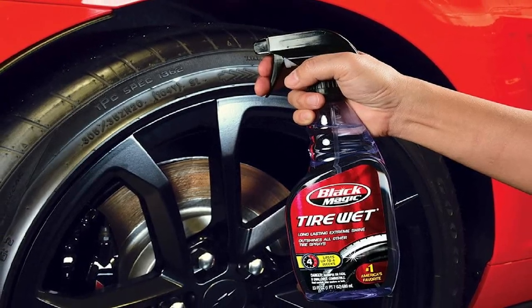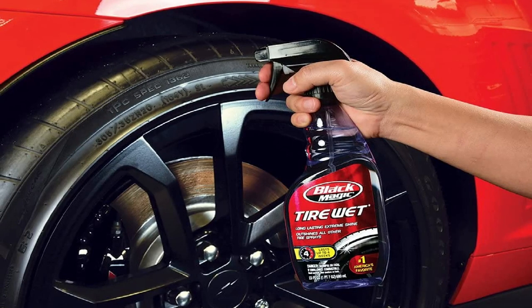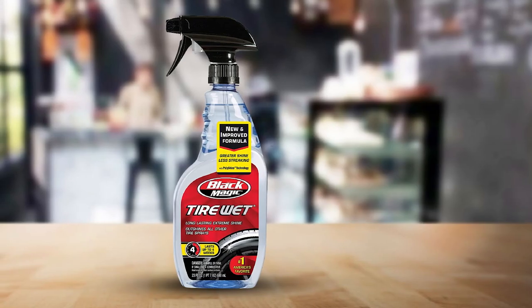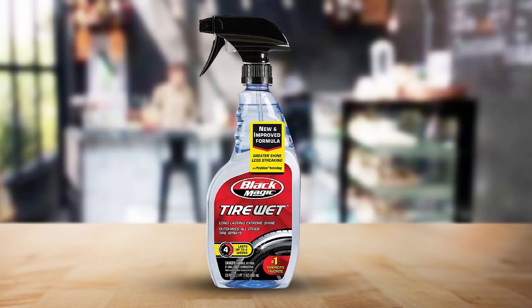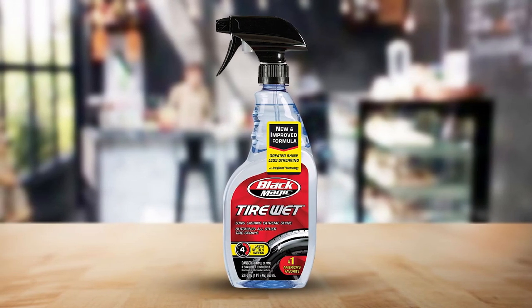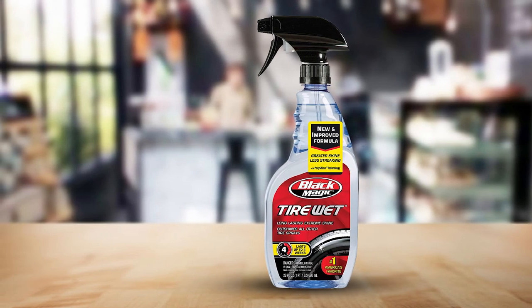Unfortunately, the trigger spray is challenging to set — either too much product or not enough comes out. You may also find that the high-gloss method doesn't produce as high of a wet-gloss look as you're hoping for. You should also be careful if you have Plasti Dip wheels, as this shine product contains petroleum, which will eat away your Plasti Dip coating.